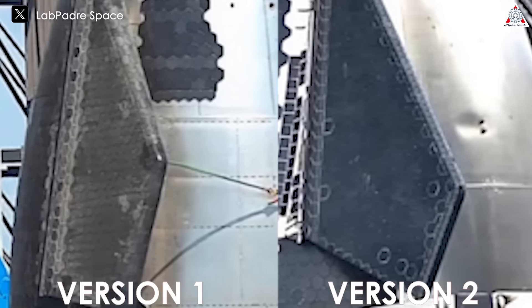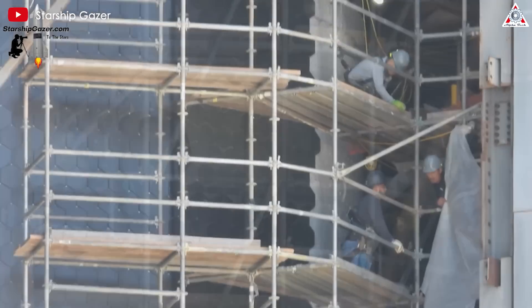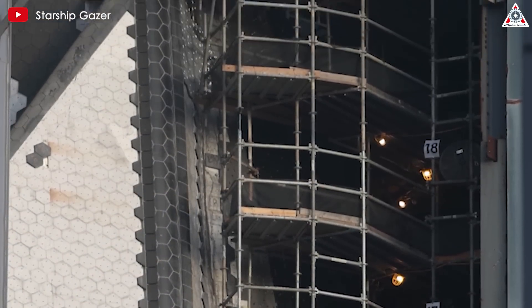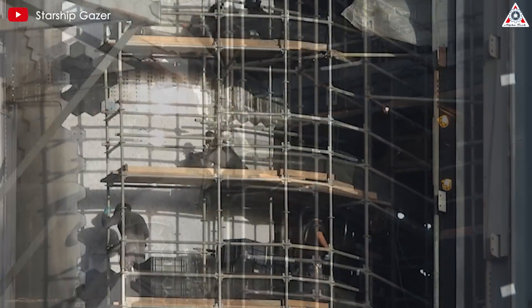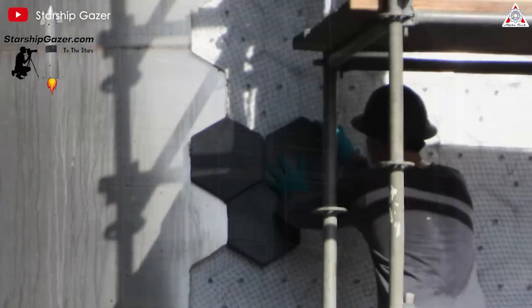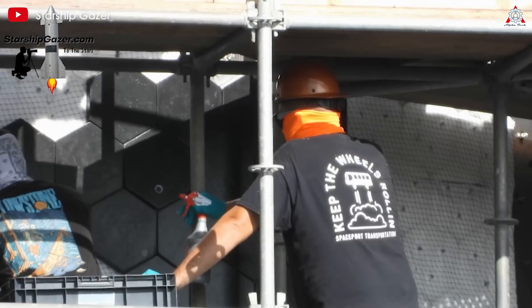Additionally, the heat shields on the surface of the flaps are smaller. This makes sense because smaller tiles are easier to attach, especially in the corner areas of small component-like flaps. It's not just the heat shields on the nose cone that have gotten upgrades — Elon has replaced the entire thermal protection system of Starship. These new heat shields are twice as durable as the old ones and have an additional layer of insulation underneath. In this episode, we're going to focus on how SpaceX has improved both the manufacturing process and the insulation of these heat shields compared to what they did before.